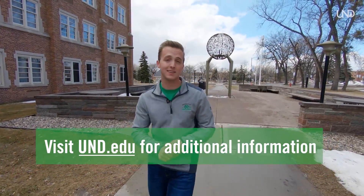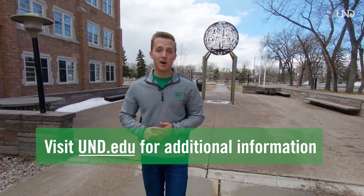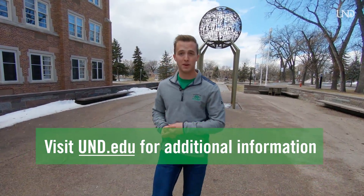Behind me is Merrifield Hall, a popular classroom building home to all English, composition, public speaking, and religious studies classes. This wraps up our virtual tour — we'd love to have you here for an in-person tour sometime. For questions or more information, visit und.edu to check out all our majors, programs, and additional information. Behind me is the eternal flame, symbolic of UND — the guiding light from your first day on campus through graduation and into your professional career. Legend has it that if you walk under the eternal flame, you'll be granted to graduate in four years. Thank you for joining us and Go Fighting Hawks!